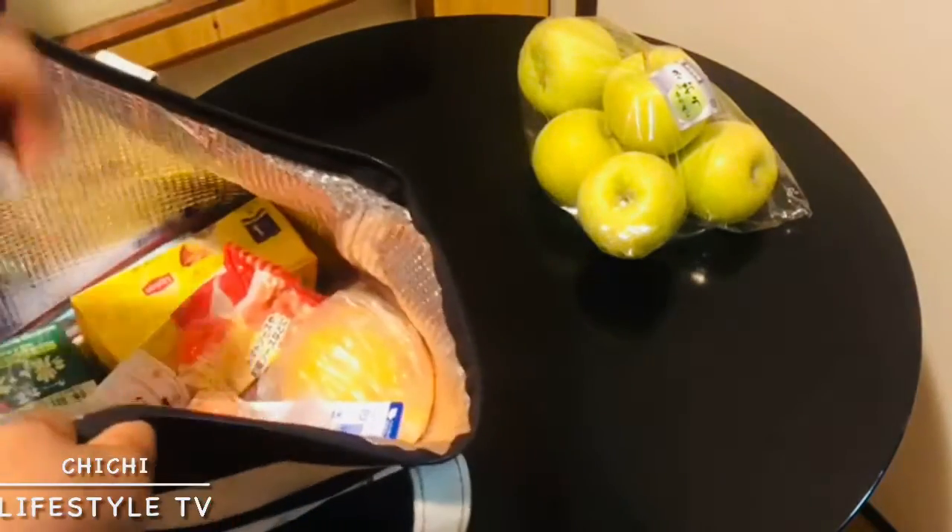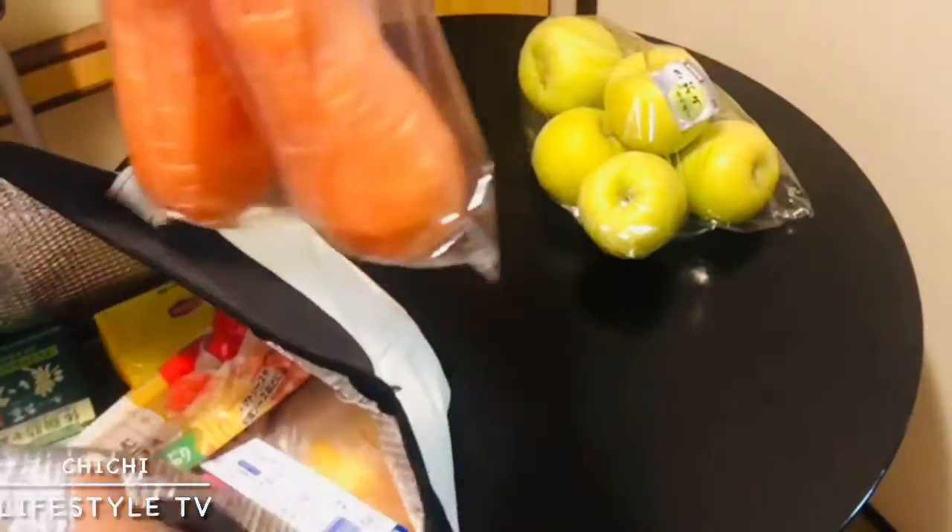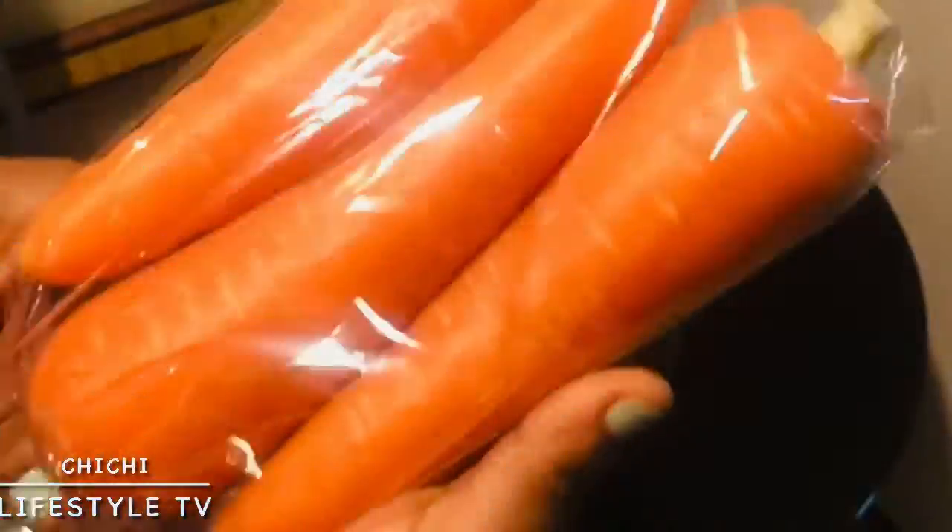What else do I have in my shopping bag? I have carrots! Yes, I love carrots too. I love to slice carrots and eat them, so I have carrots in my shopping bag.